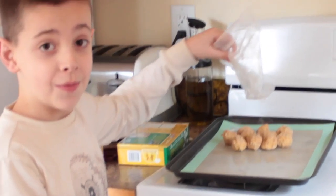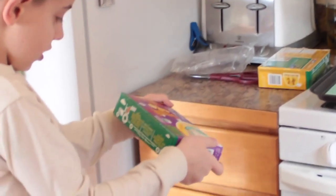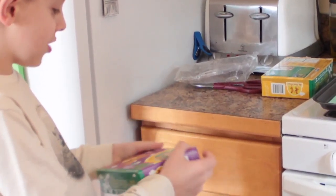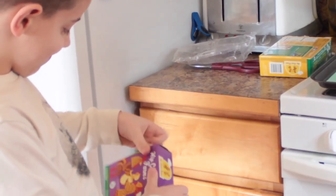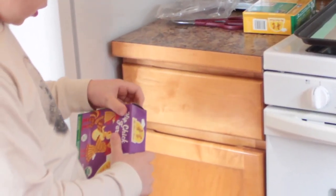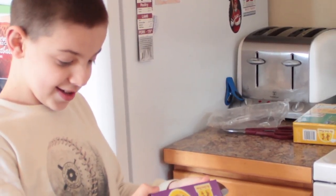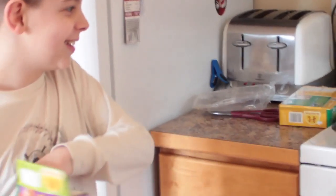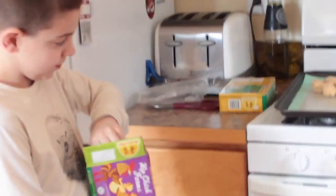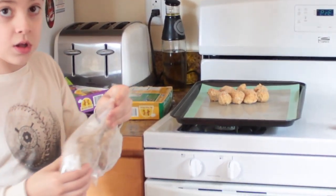They're all organic, nothing added. Now what are you opening up there? I am opening up the chicken... wait, are you sure? Oh no — so they actually, the other night we ate them but we just weren't video-ready.